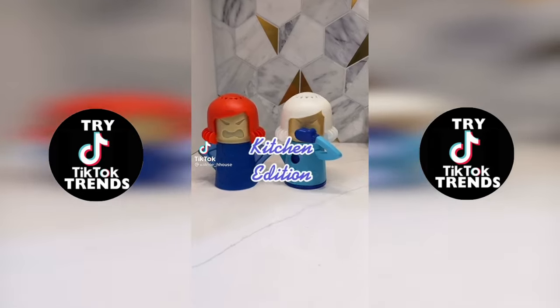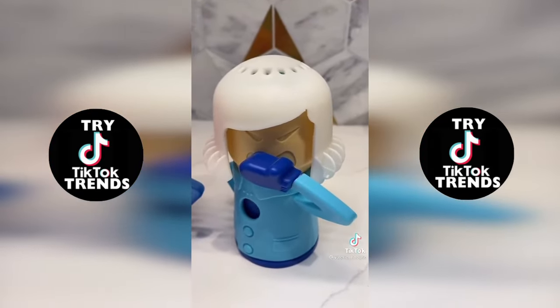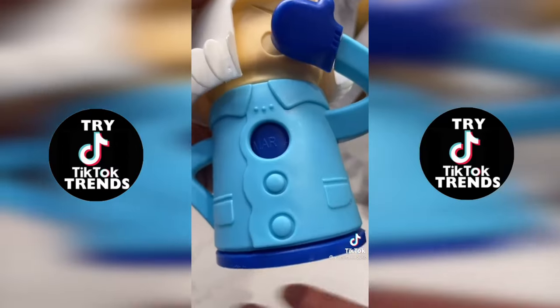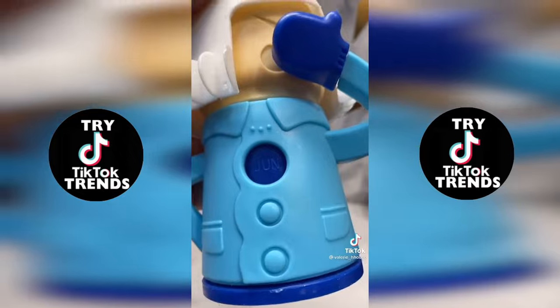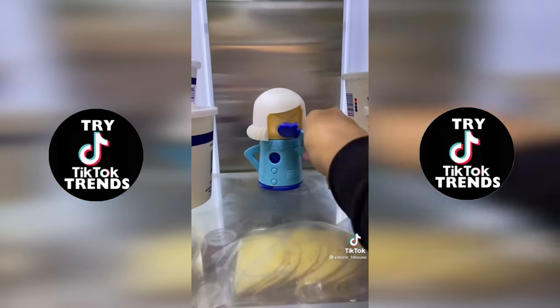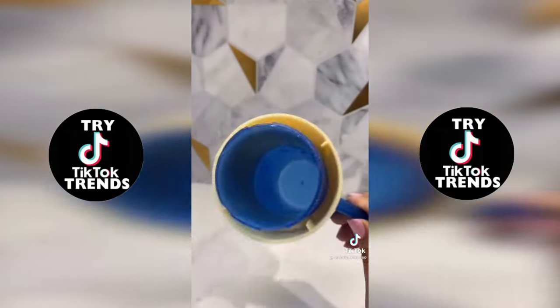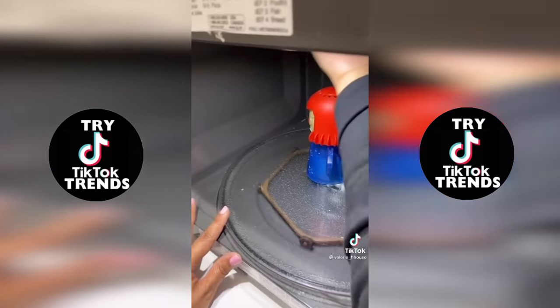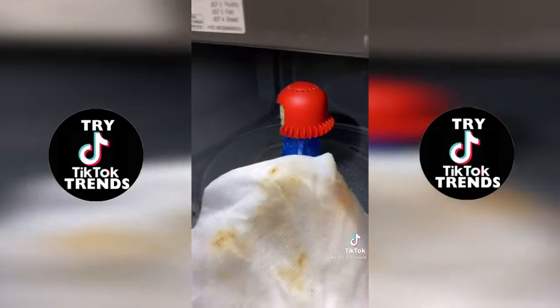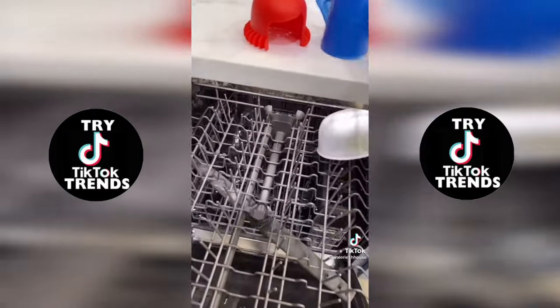Amazon finds, Kitchen Edition — the Angry Mama Microwave Cleaner and Cool Mom Odor Absorber. Take off Cool Mom's hair and add baking soda, then change it to the month you plan on changing it again. Stick her in the fridge and she'll start absorbing all the odors. For Angry Mama, take off her hair, add water and vinegar, and stick her in the microwave for five to seven minutes. The steam she produces will help you easily clean the microwave. Both are dishwasher safe and you can find the pair on Amazon for less than $20.